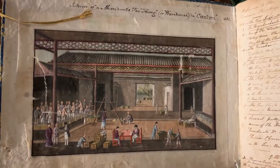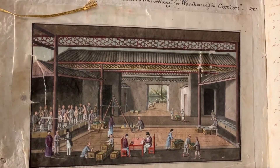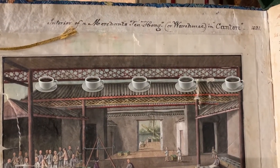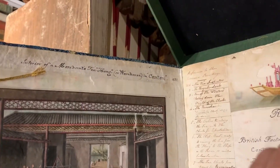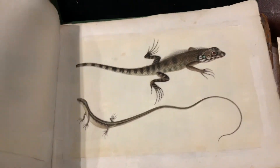Right away I saw this magnificent opening — the interior of a merchant's tihang, or warehouse, in Canton. And what struck me as absolutely fascinating about this manuscript — lizards! Look at the detail in those creatures.